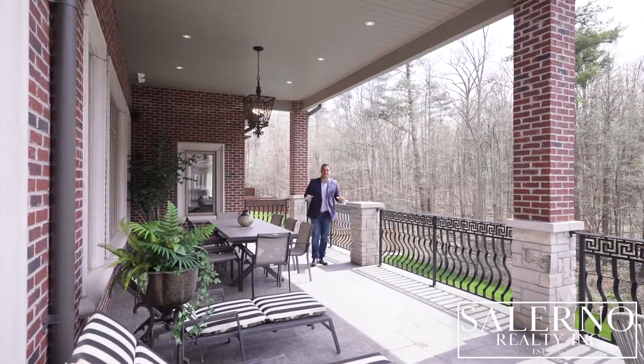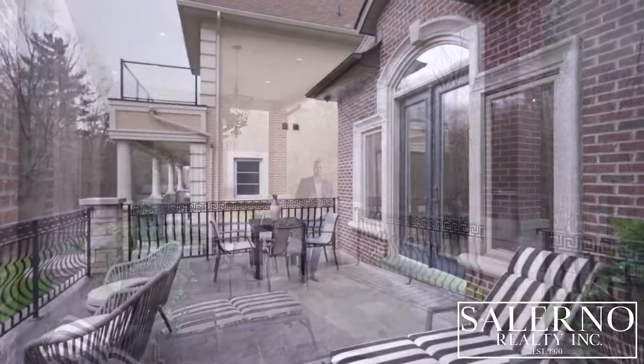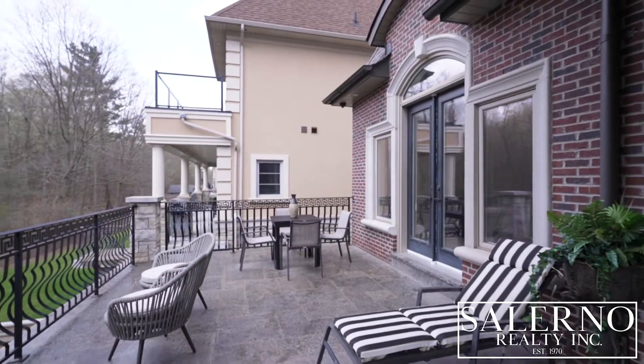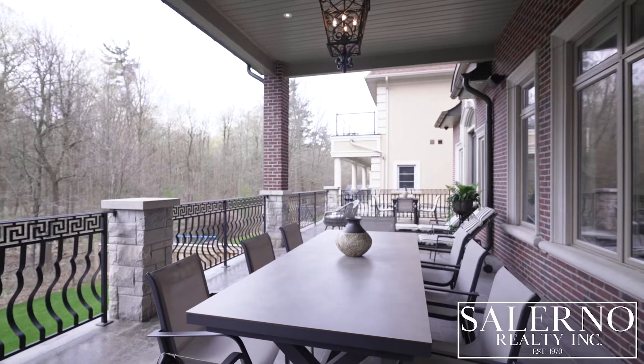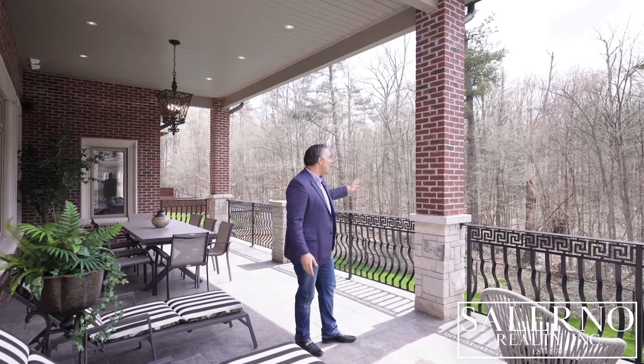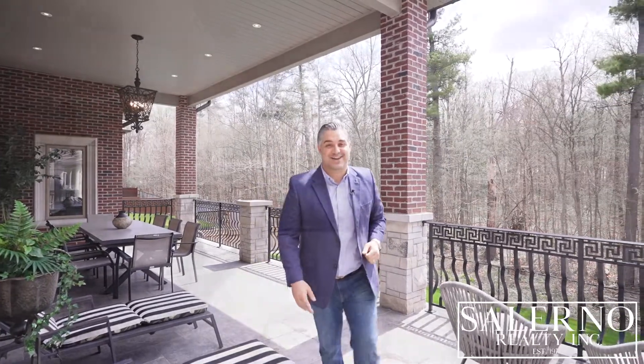Welcome to one of my favorite parts of this entire residence. Just off the kitchen area, it has a covered and uncovered area — it's an oversized deck that looks at this incredible ravine lot, which is also a pool-sized lot.